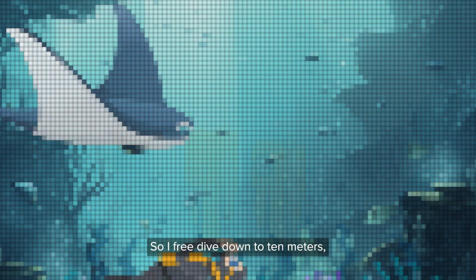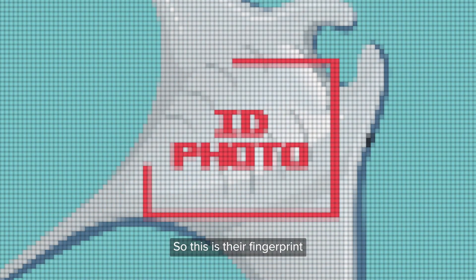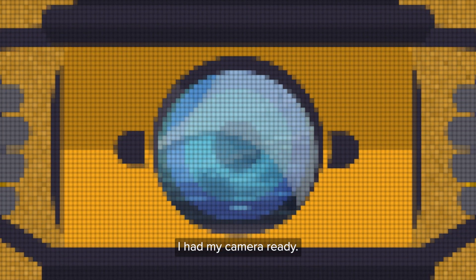So I free dove down to 10 meters, all the way down to the seabed to take photos of the manta rays' tummies. This is their fingerprint, called an ID photo. One manta ray swam right over the top of my feet, nice and close. I had my camera ready.